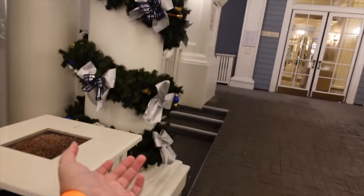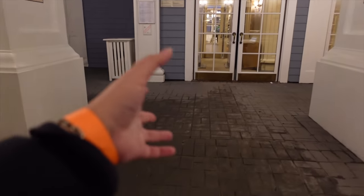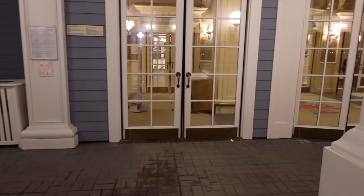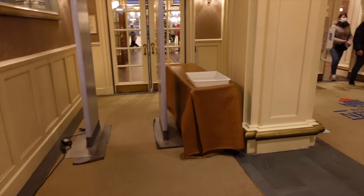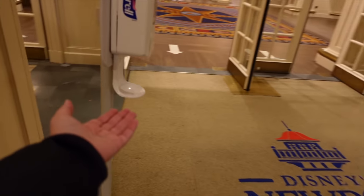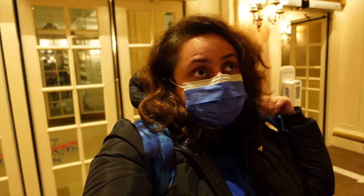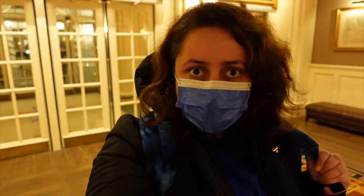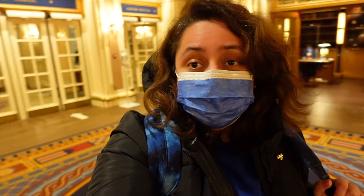I've got my little bracelet here — they give you this to indicate that your vaccination status has been checked, so I don't have to show my pass constantly and they just see this and know. I haven't been in this hotel in a while, I'm excited. Newport Bay Hotel — let me just wash my hands quickly. Last time I was in this hotel was actually in October 2020 when I came here for a very short trip to Disneyland Paris.